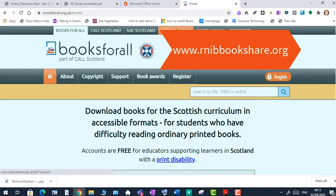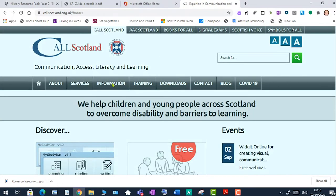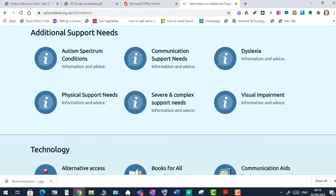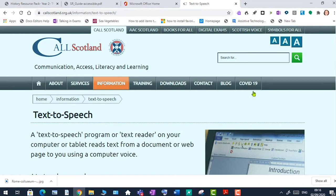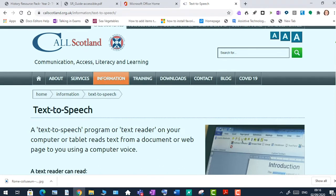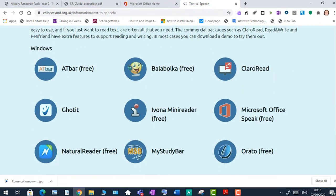One of the best things about lockdown has been the requirement for teachers to share more resources digitally. Hopefully learners at home know how to get reading support via text-to-speech if they need it. On our CALL Scotland website under the Information tab, scrolling down to the Technology section and clicking on Text-to-Speech, you'll see lots of different options depending on which device and application you're using — well worth having a look.